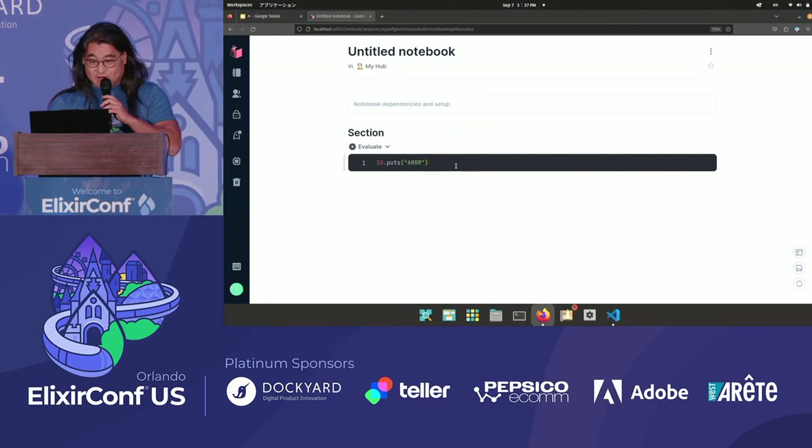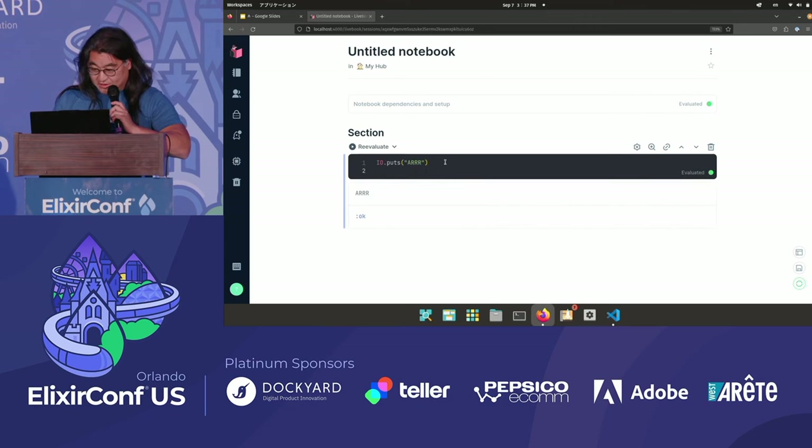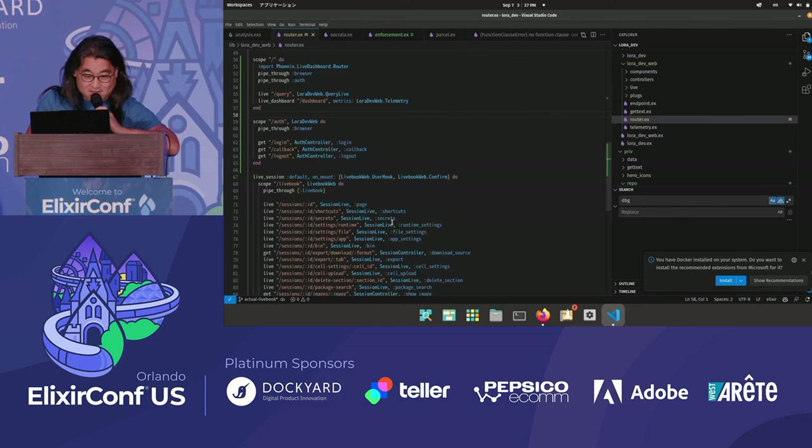Note the URL on this — localhost 4000 slash Livebook. This is not running Livebook. We can go ahead and do this, and it works. How is this accomplished? There's a scope with the Livebook route sitting in here.